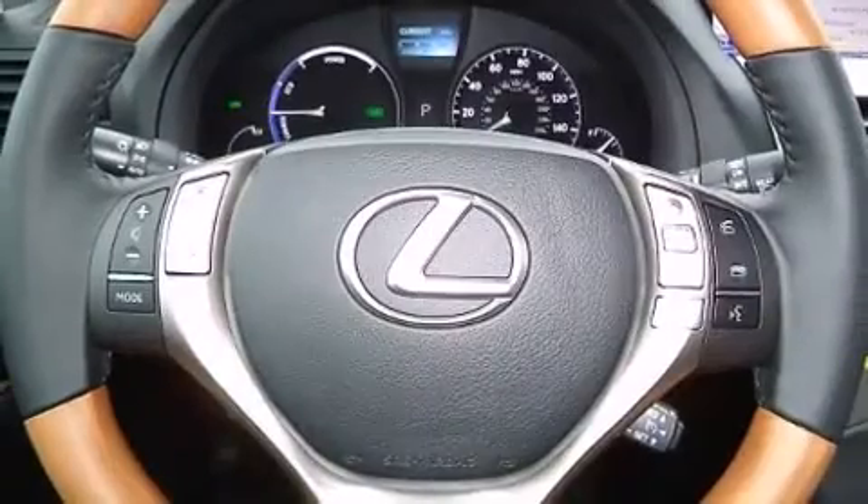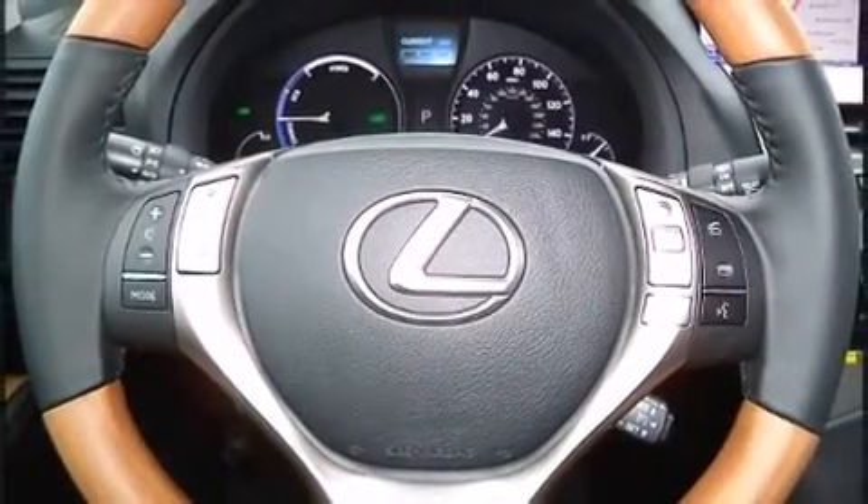Lexus prioritized fit and finish, as evidenced by a blind spot monitoring system, turn signal indicator mirrors, a power rear cargo door, rain sensing wipers, a roof rack, and power front seats.